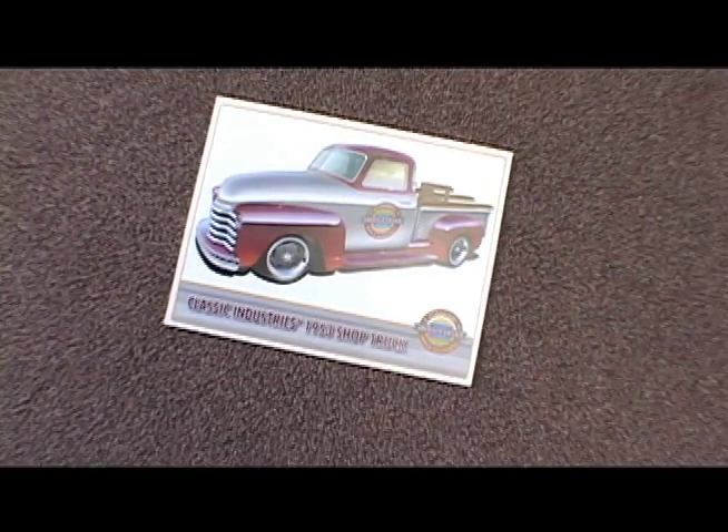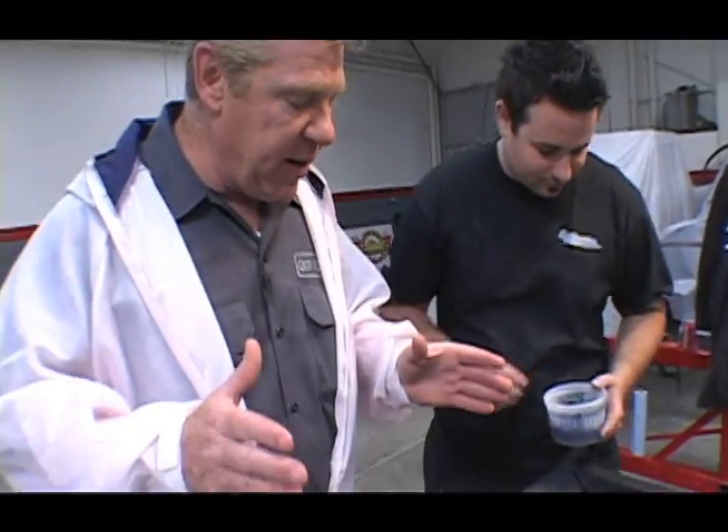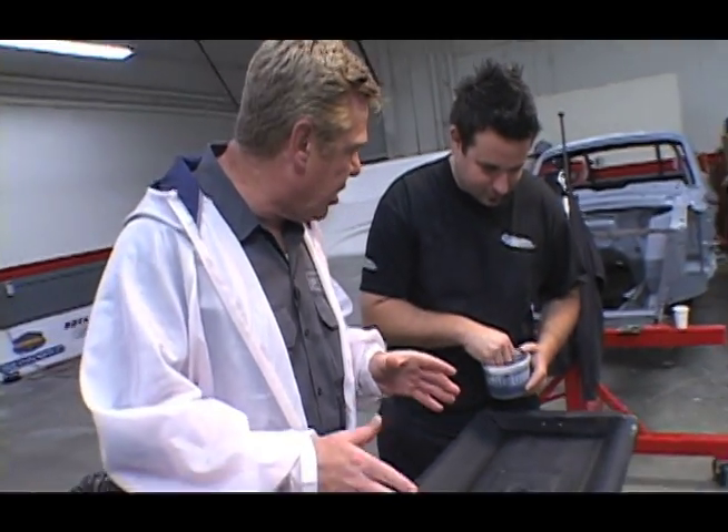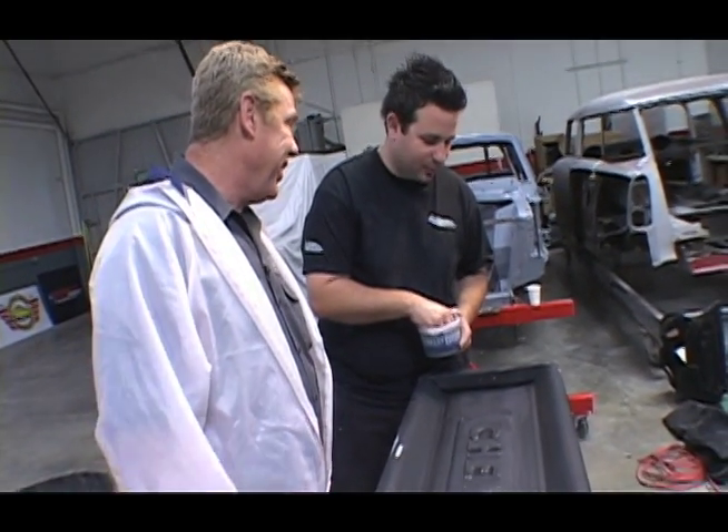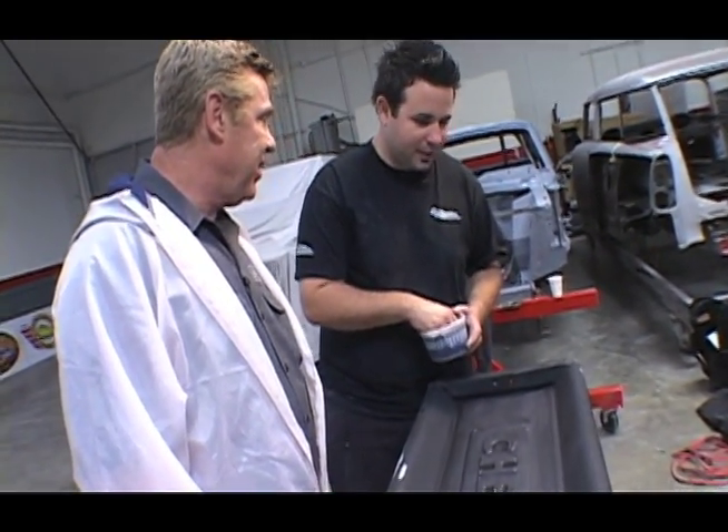On the next episode of Chop, Cut, Rebuild... This is Brett, he's from Classic Industries. He's been working how many hours just this week on this truck? Just sanding — we're up to about 30, 40 hours. And it's Wednesday.